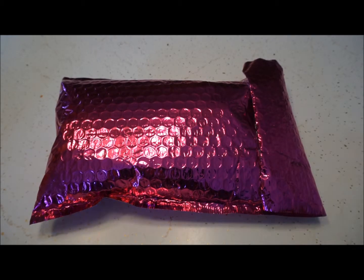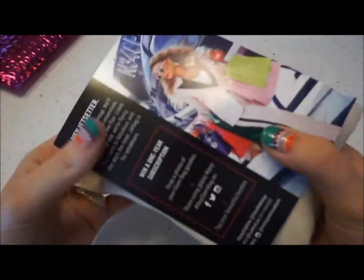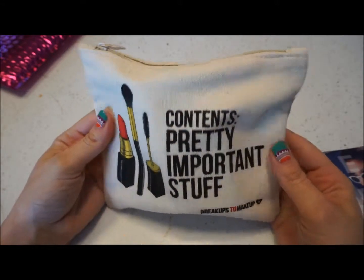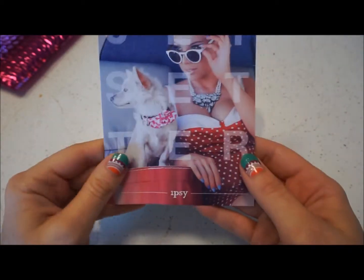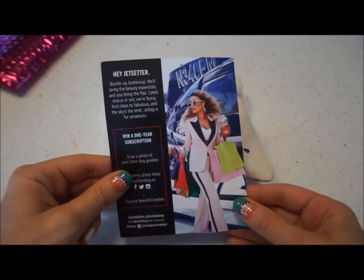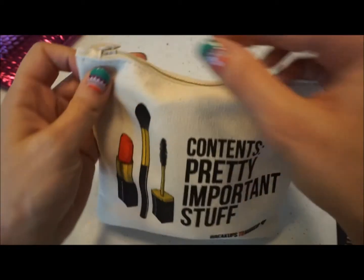Hey guys, I'm here with my May 2015 Ipsy Glam Bag. This is the bag design for the month — 'Breakups to Makeup.' The card that always comes with it says 'Jetsetter.' I wonder if this is for products on the go. Let's find out.